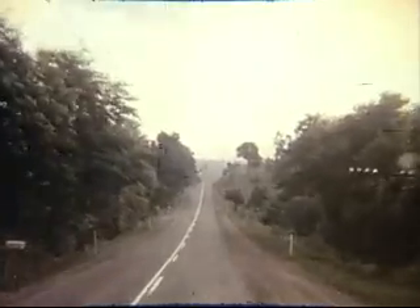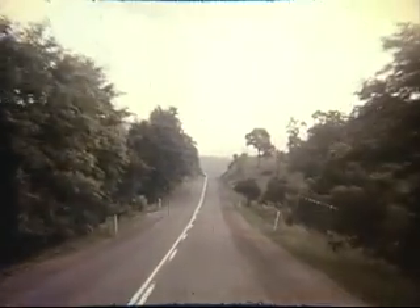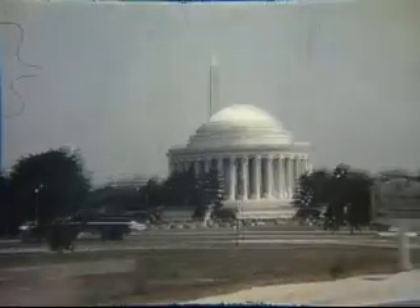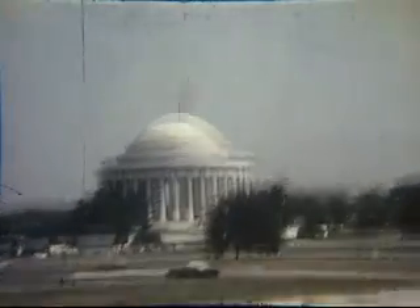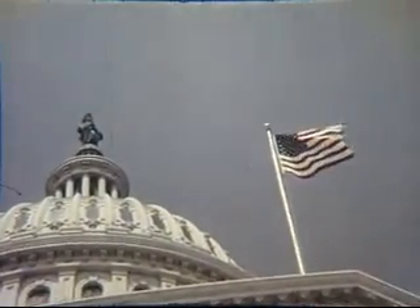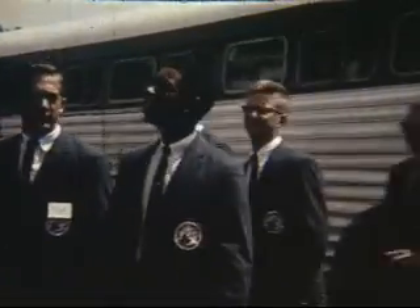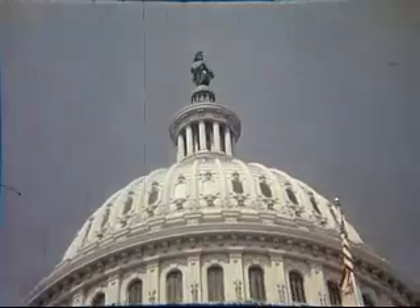Not all the events at the National Youth Science Camp were limited to the camp boundaries. One of the highlights was a special trip to Washington, D.C. For many of the boys, this was the first visit to the nation's capital. And they thoroughly enjoyed seeing, in person, the sights they had read about and seen in pictures all of their lives. For most Americans, this first glimpse of Washington is a momentous and inspiring occasion.